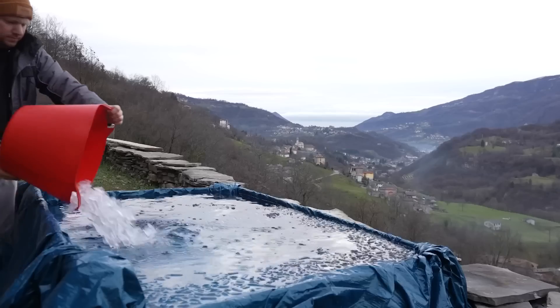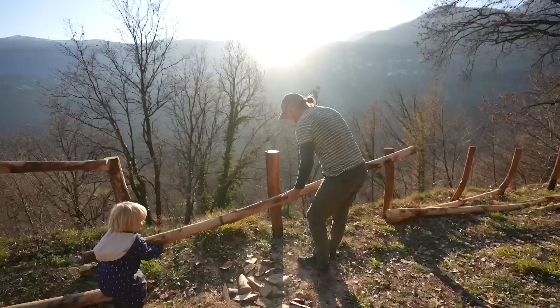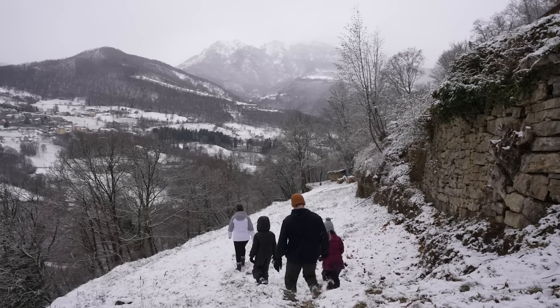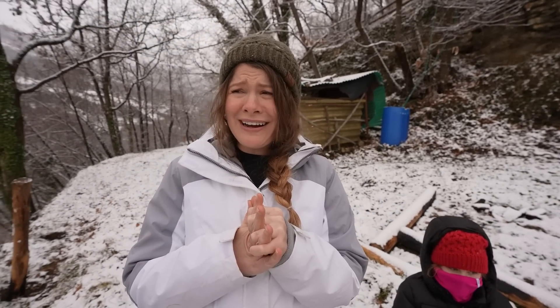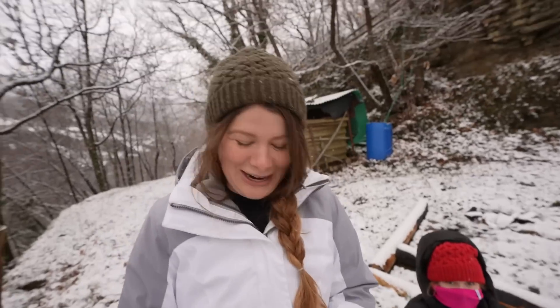If you missed our video last week with the newbies, first go check that out because it was hilarious — we all jumped in and did an ice bath, but they also started helping us with a fence. This fence will be probably three times as big. On our way down here I had some really nice fuzzy gloves on and Brady said, 'Oh don't worry, there's some gloves down there for you.' Are these the gloves you're talking about?